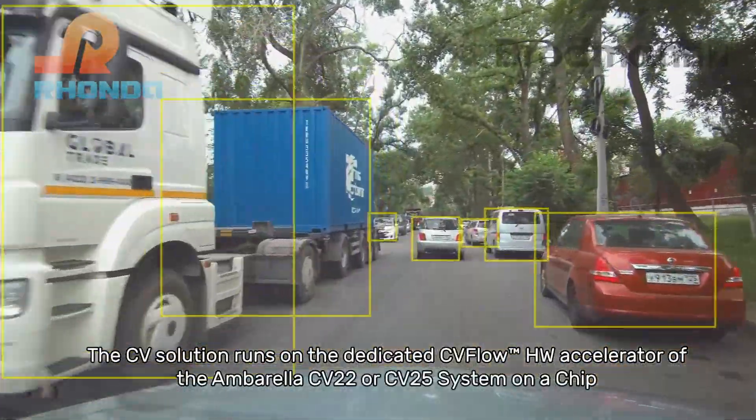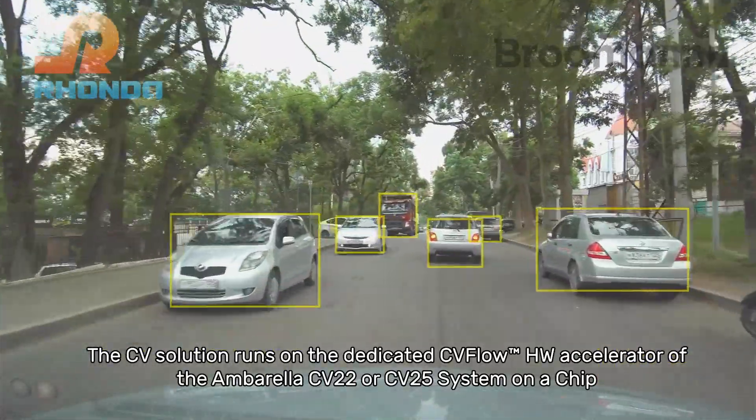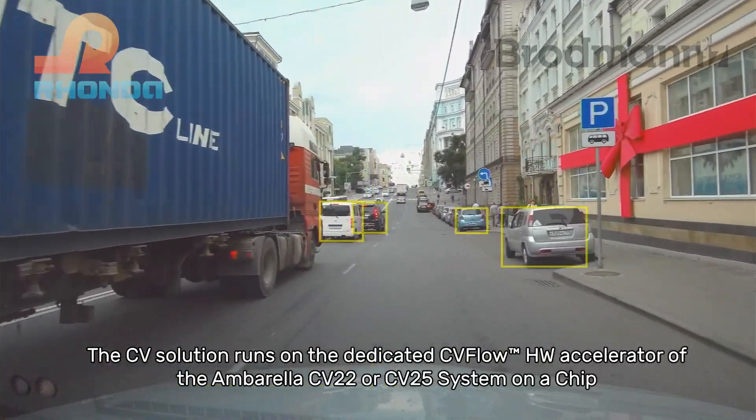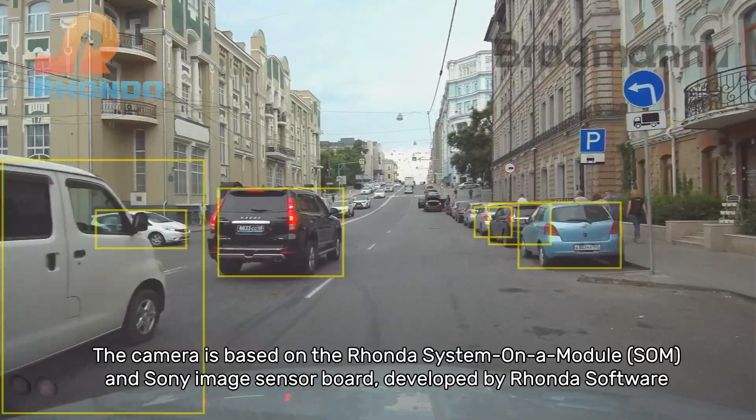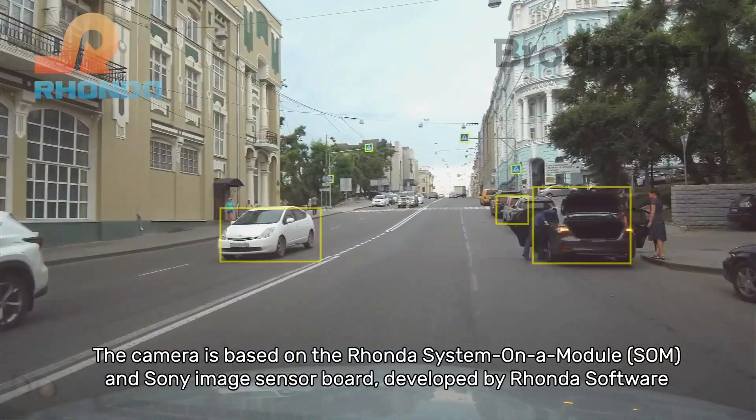The CV solution runs on the dedicated CVFlow hardware accelerator of the Ambarella CV22 or CV25 system on a chip. The camera is based on the Ronda system on a module and Sony image sensor board, developed by Ronda Software.